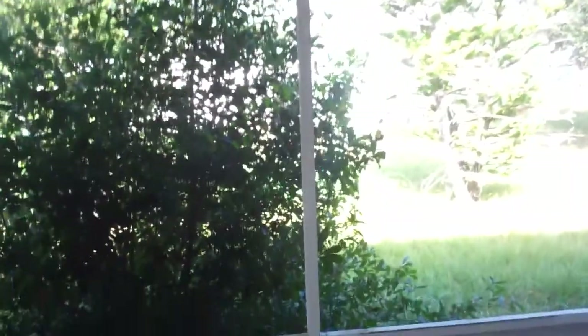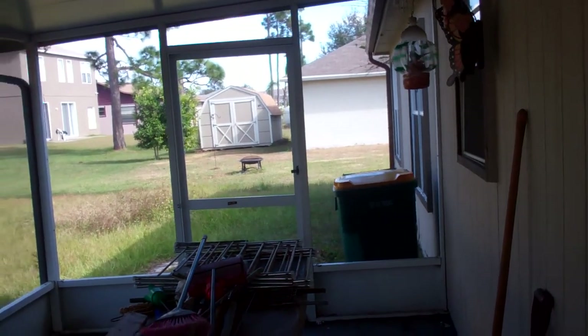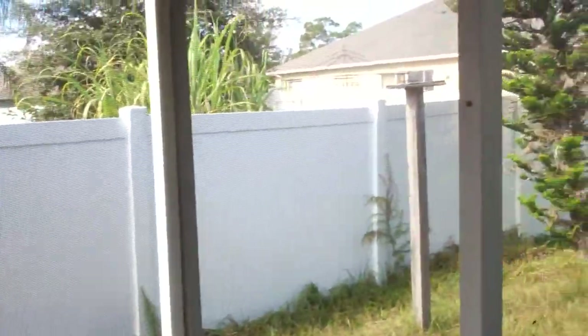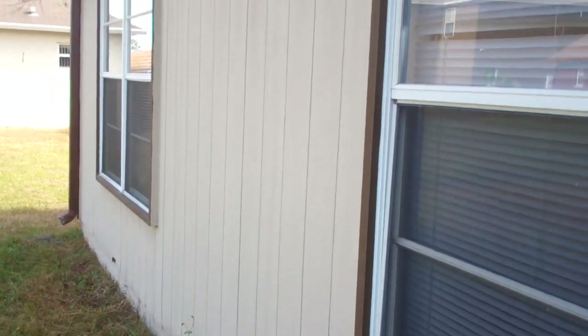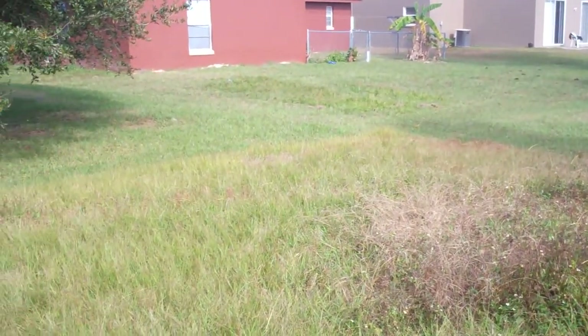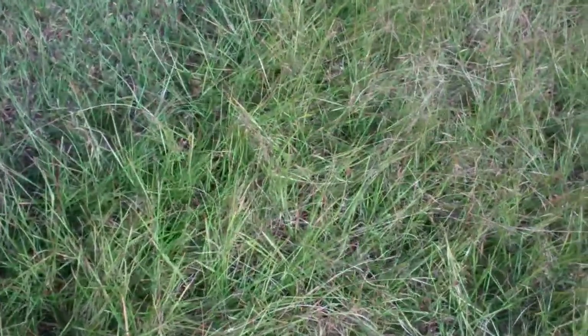We can walk out to the closed-in porch area here. As you can see, it is screened in. It's a nice size out here, with concrete on the floor. You can see a fence on the side from the neighbor. The actual backyard is out here, which you could easily fence in. The backyard goes back to about where you can see the grass that hasn't been cut.